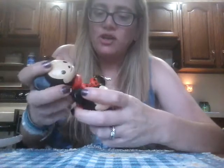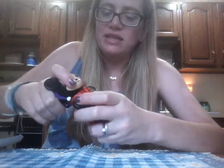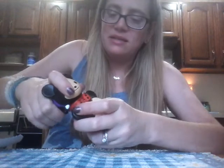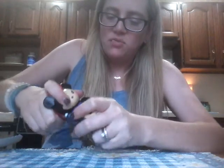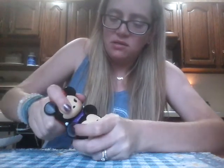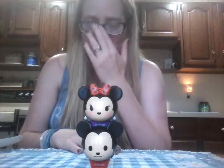Let me try stacking them, because I've noticed generally when you get these pairs they stack one way and not the other. Yeah — see, this way they're not stacking at all, they're not fitting together. Let's see if Minnie on top of Mickey will stack and lock into place. Okay, that's awesome — it's stacked that way. I recommend Minnie on top of Mickey if you want to get a good secure stack — that's holding really well.